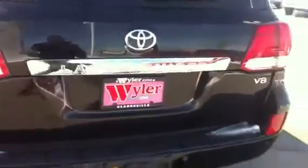It also has the towing hitch receiver. It's the V8.